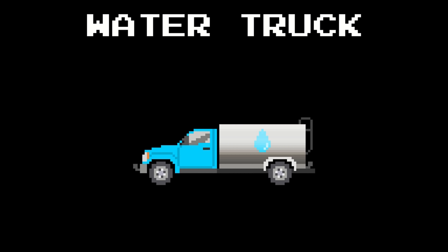Brown armored car. Pink ice cream truck. Multicolor garbage truck. Black dump truck.